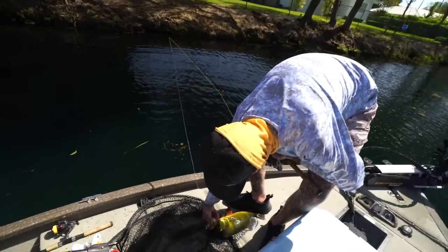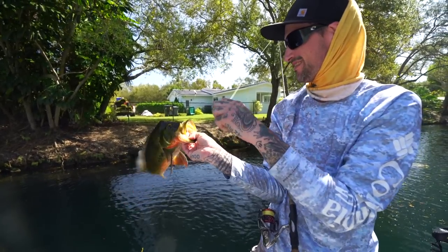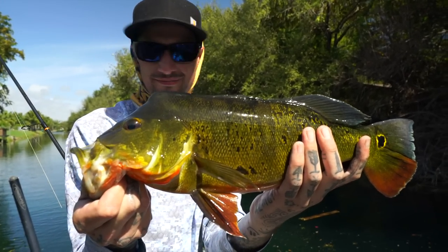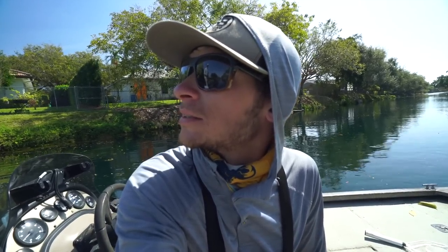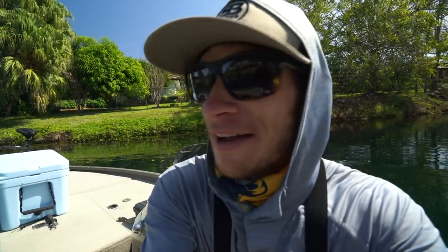He wouldn't eat the jerkbait so we gave him the live golden shiner and he wanted that. Smoked it. How many fish is that now — seven or eight? I'm trying to challenge myself big time. Scott has said that he's going to show me how to roll cast the fly rod and I'm going to try to catch one of these peacocks on a five weight fly rod. Should be fun — I'm really excited.